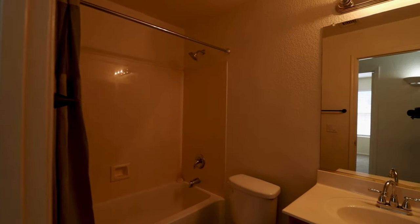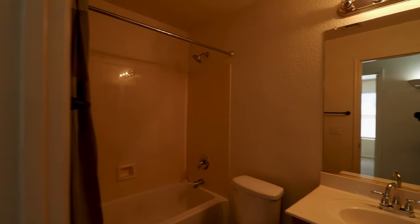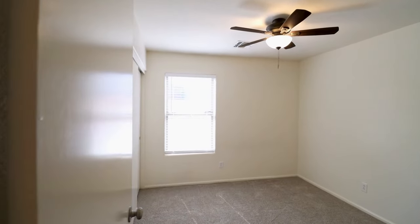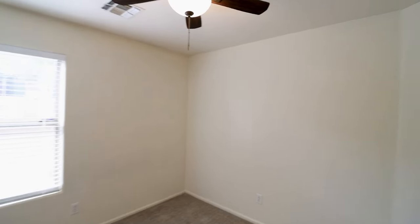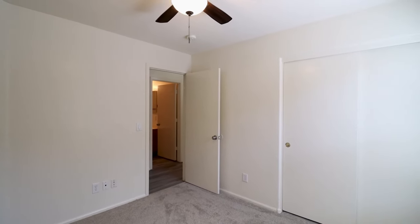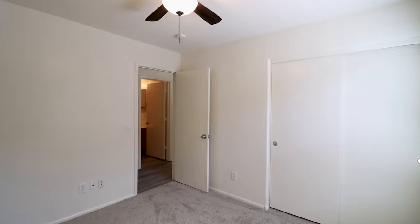This home is available, and if you are interested in making this your home, please visit us at our website www.leaseaz.com. You can view more photos of this home, make an appointment to view it at your own convenience, and you can apply for this home as well. Again, that's www.leaseaz.com.